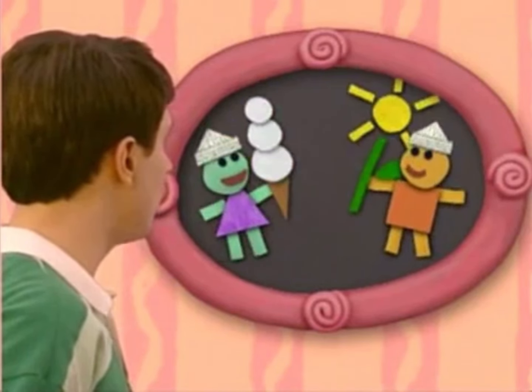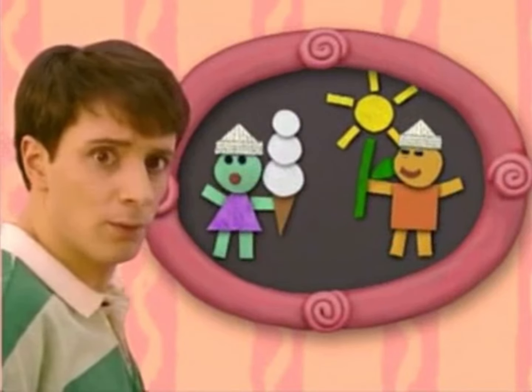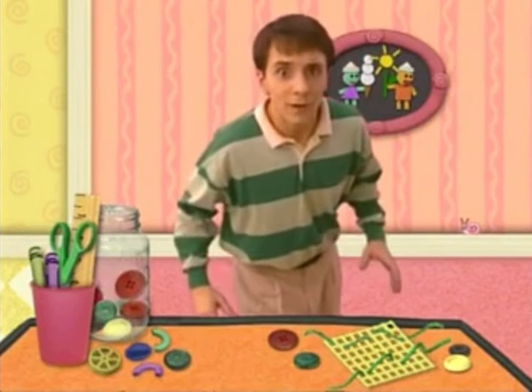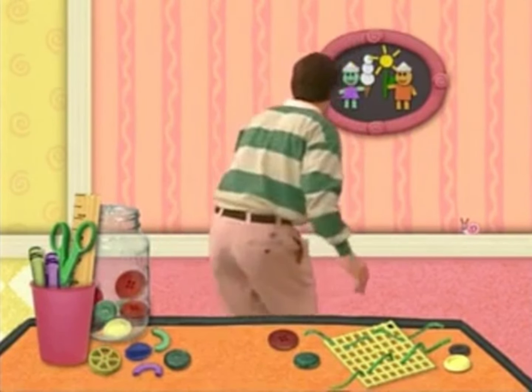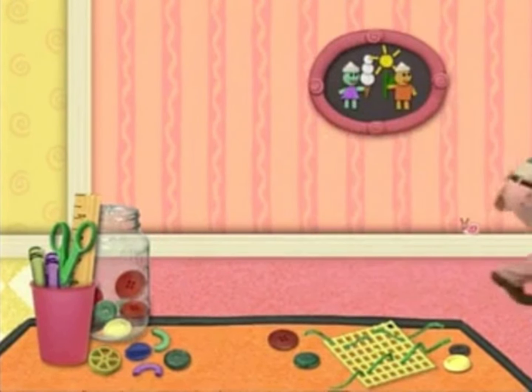Oh, hey. Look at that, Blue. Something smells really good. Wonder what it is. I'm gonna find it. Let's do this!